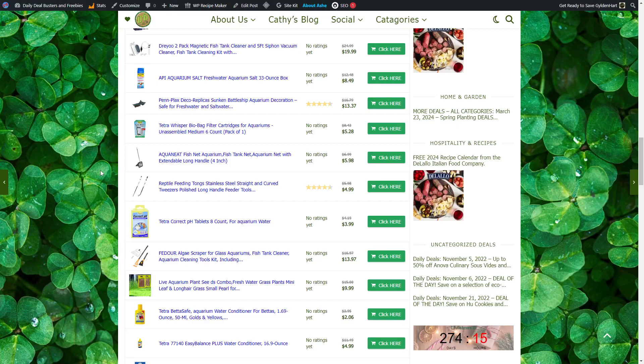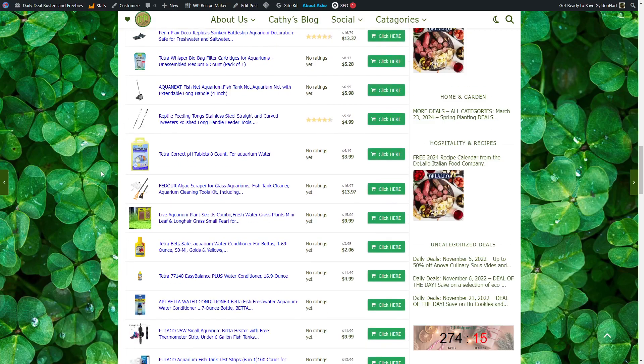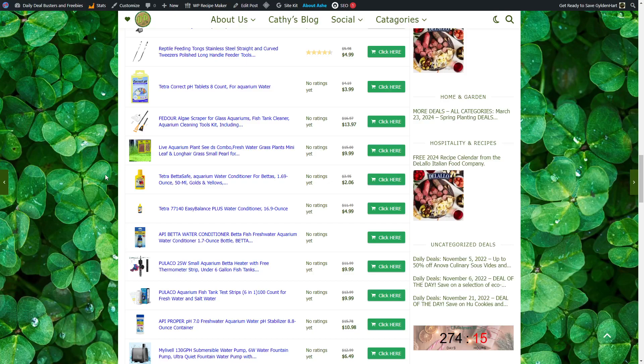Tetra Correct pH Tablets for Aquarium Water, $3.99. Algae Scraper for Glass Aquariums and Fish Tank Cleaner, $13.97. Live Aquarium Plant Seeds for Leaf and Long Grass, $9.99. Tetra Beta Safe Aquarium Water Conditioner for Bettas, $2.06. Tetra Easy Balance Plus Water Conditioner, $4.99.